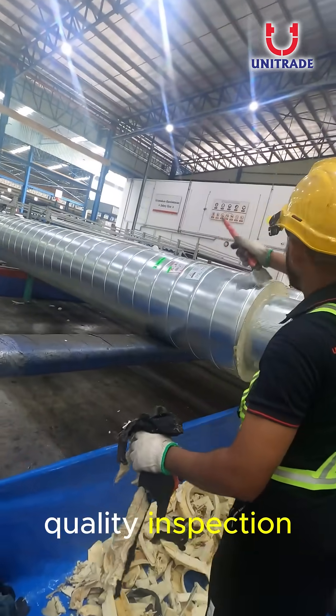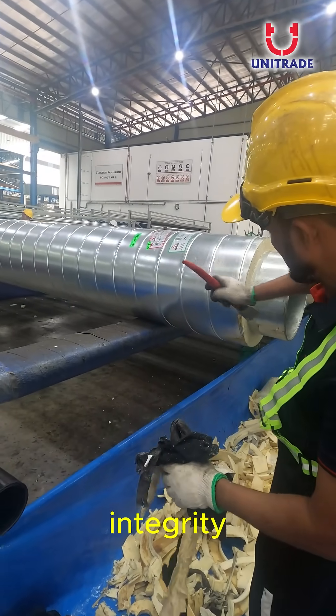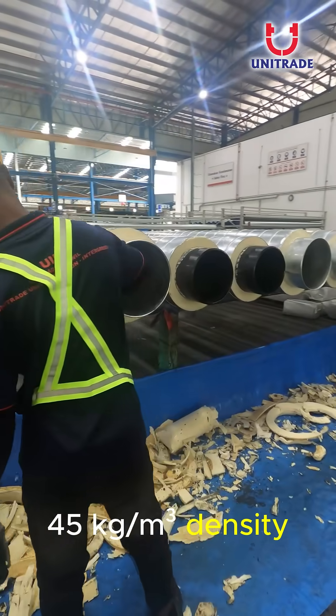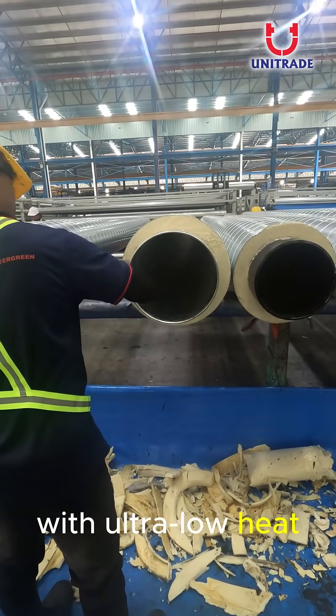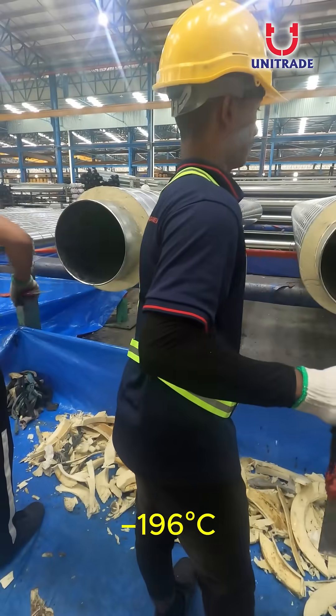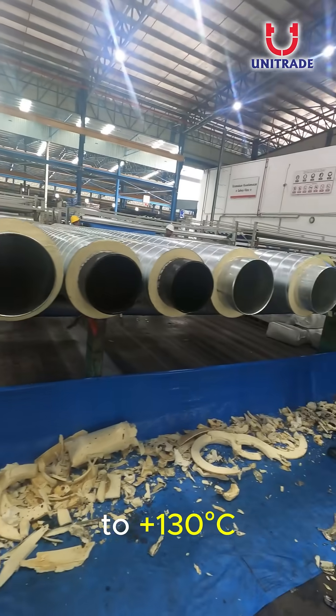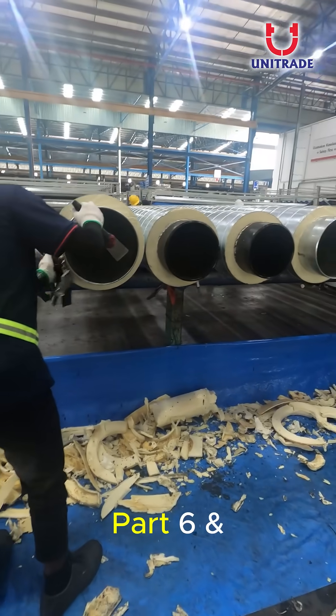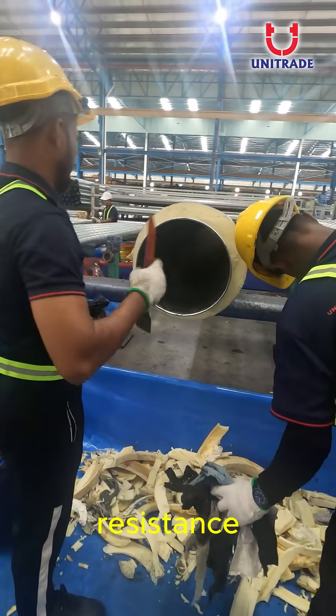Every pipe undergoes quality inspection to ensure insulation integrity. Our insulation delivers 45 kilograms per cubic meter density with ultra-low heat transfer, built to perform from negative 196 degrees to 130 degrees Celsius, certified to British Standard BS 7.6 Part 6 and 7 for fire resistance.